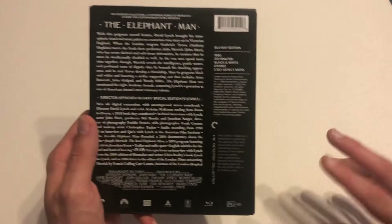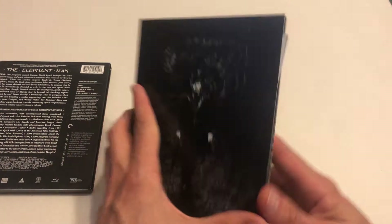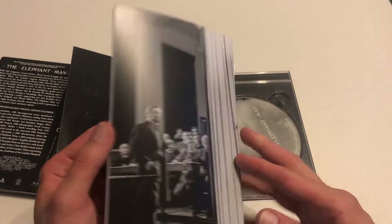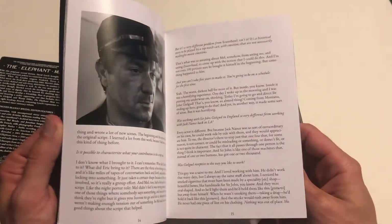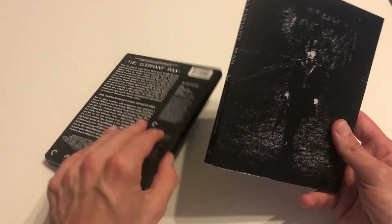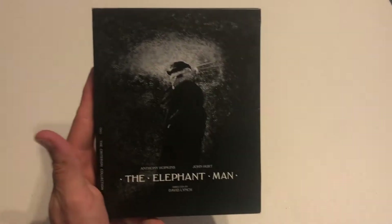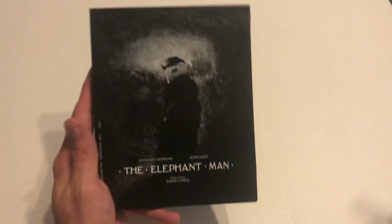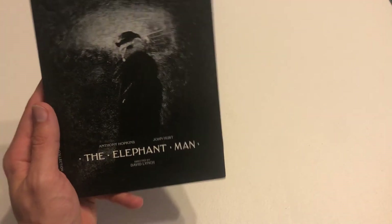I wanted the Criterion release since I have a small Criterion collection, and I've heard this transfer is really good so I'm excited to give it a viewing. When you open it up, it's kind of like a digibook — some imagery inside, and there's your disc. Criterion also includes a little booklet with essays, information, and stills related to the release. I did a video earlier asking where Criterion's first 4K UHD disc release is — still no news on that front, but for this week we got The Elephant Man Criterion Collection.